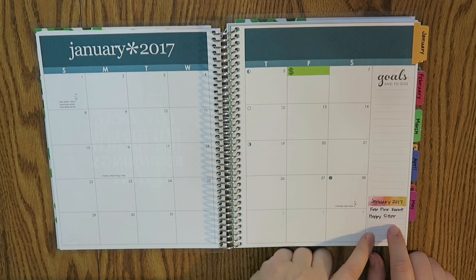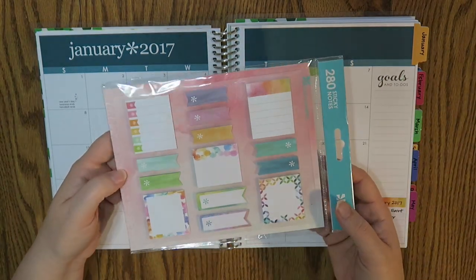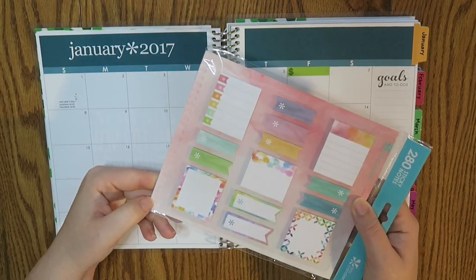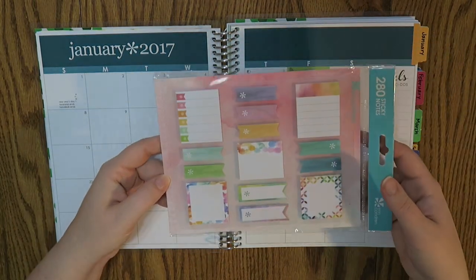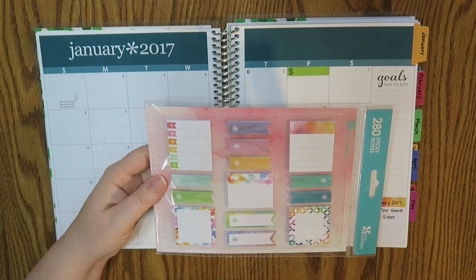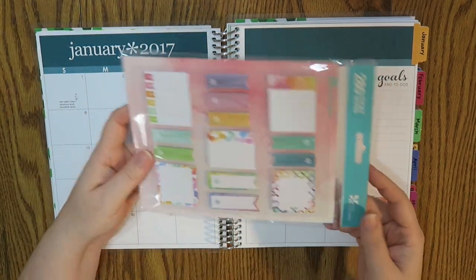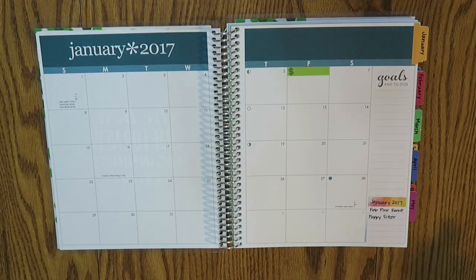Over here on the right-hand side I'm just putting a little sticky note. These are the sticky notes I use — a brand new one I just purchased from Erin Condren. They are the stylized sticky notes with little teeth on the side so they fit perfectly in here. I think I'm going to snap one in here in the front so if I have any other little things I want to notate, I totally can.